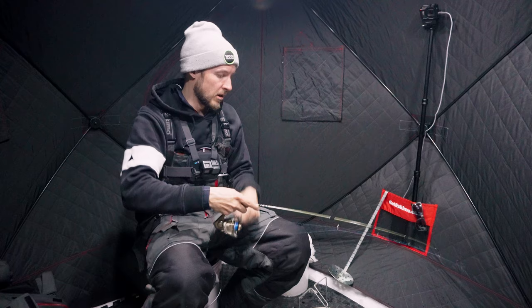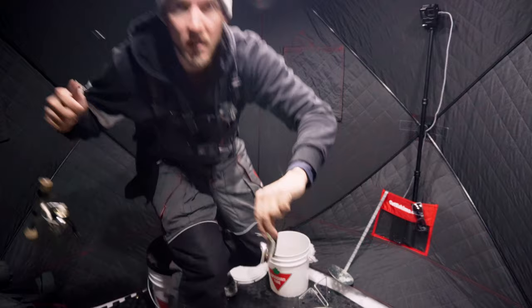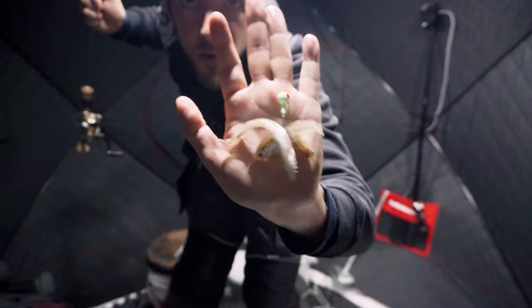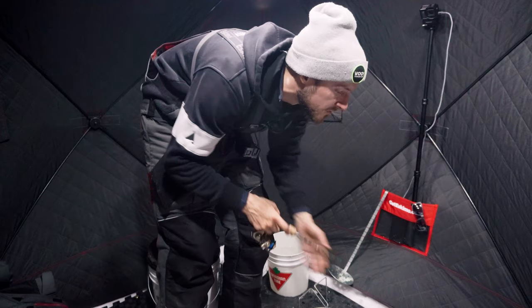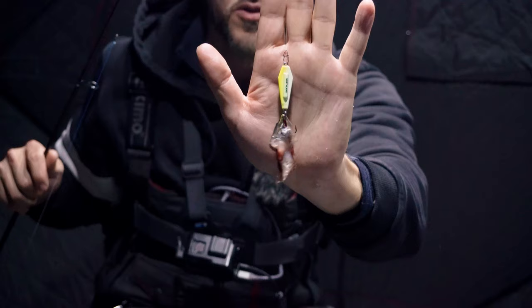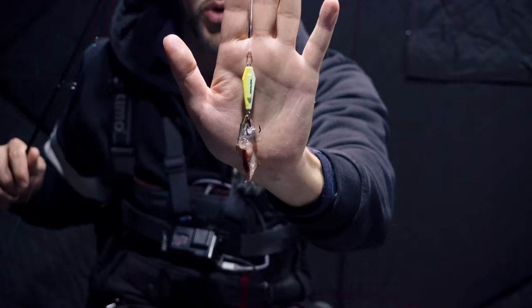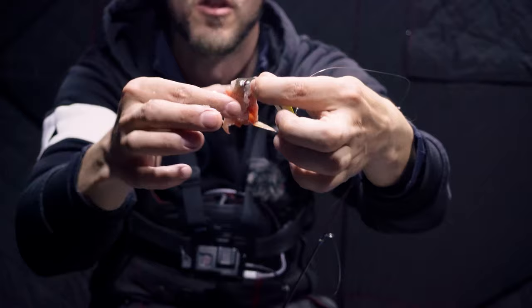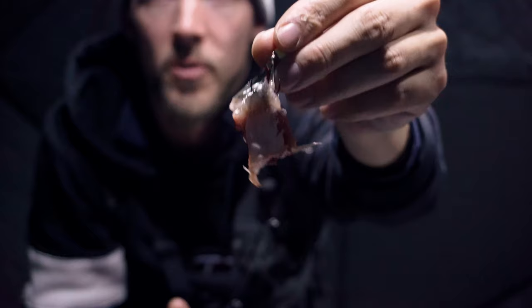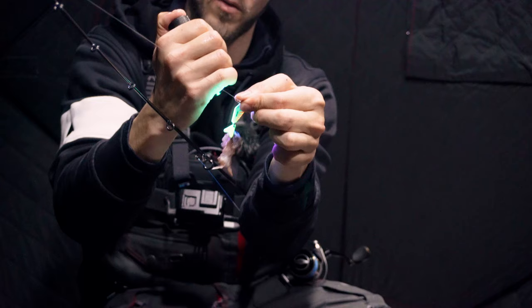We're about to get set up for burbot. For dead sticking burbot: glow white jig head with a bunch of emerald shiners hooked up on it — we just want to get a bunch of meat and scent down there. I'm going to sit this right off the bottom; burbot love to move in, they're bottom-feeding fish, and you don't want to fish more than a foot off the bottom for them. I'm also going to use this bright coffin spoon with herring cut into strips so it flaps around like a butterfly at the bottom — lots of scent and oil. This is exactly what the burbot are looking for.